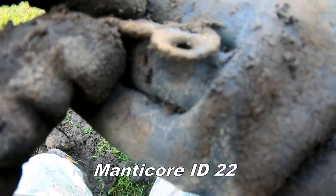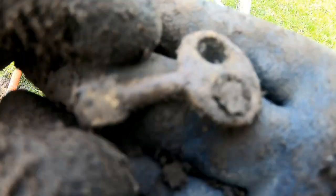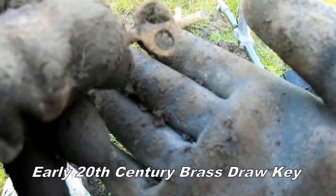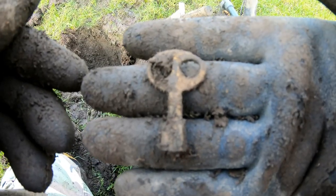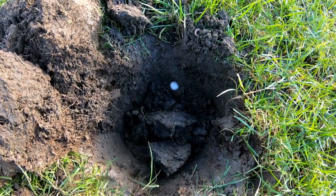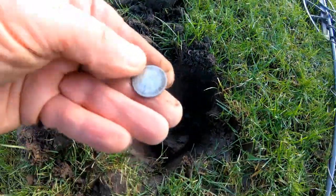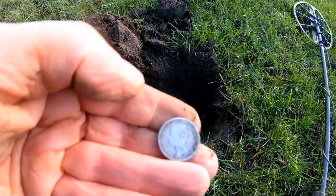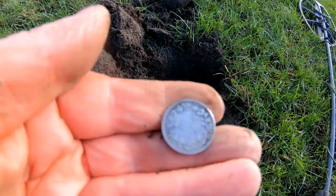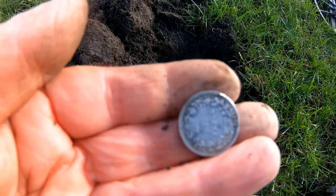Old key — look at that. I don't know what that is, but it's old. There we have it. Silver — Victoria sixpence. Yes, we'll have some of that. Brilliant, superb.